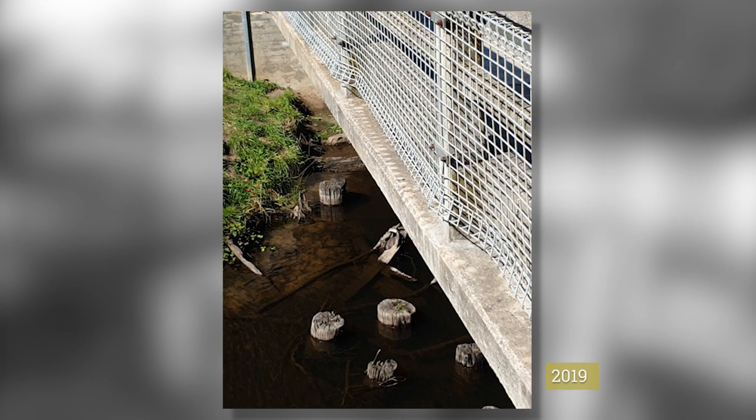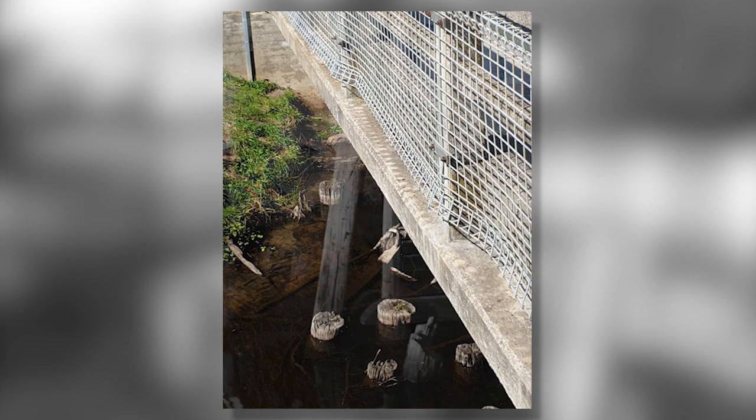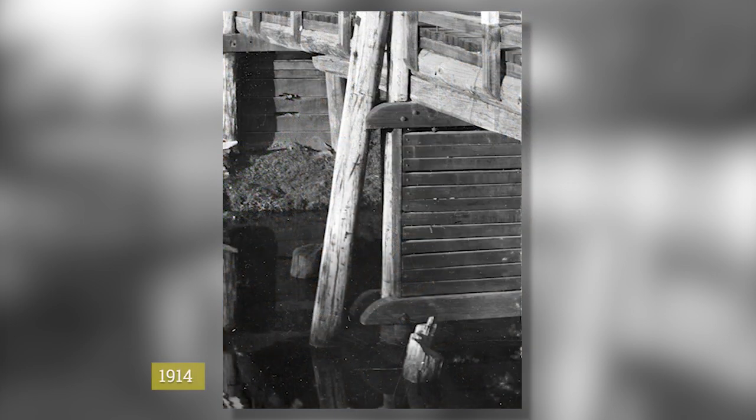Using the alignment of the old pier stumps in 2019, we can identify the same piers in Herb's image from over a century ago.